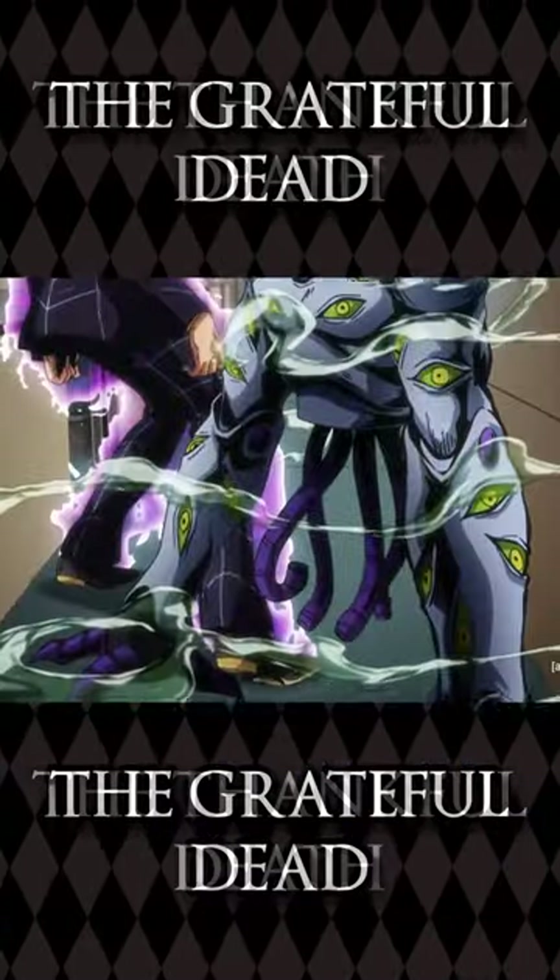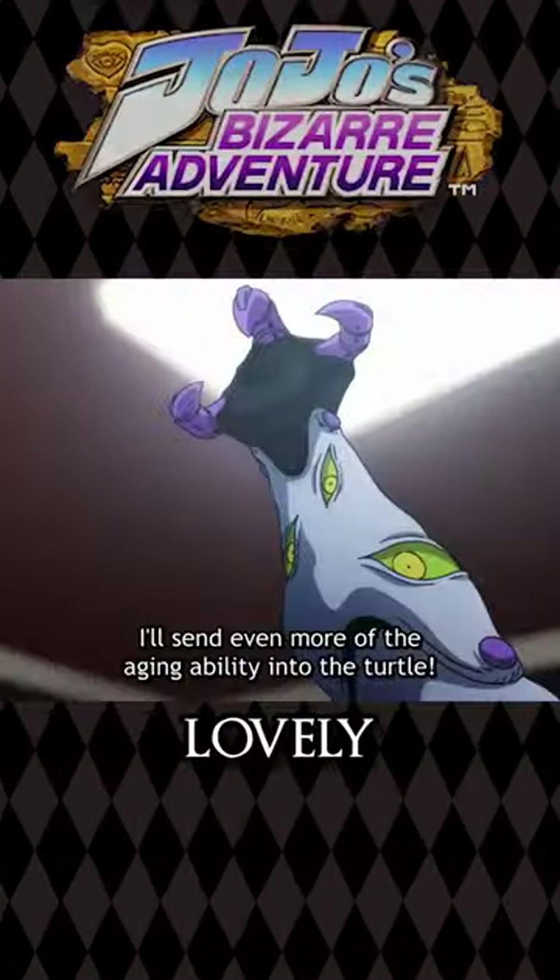My favorite stand from Part 5: Grateful Dead — the Thankful Death! Look at this lovely legless Lovecraftian nightmare.